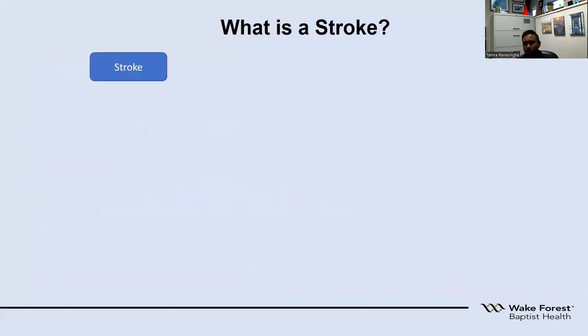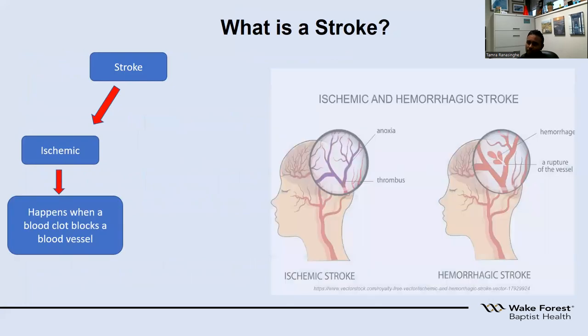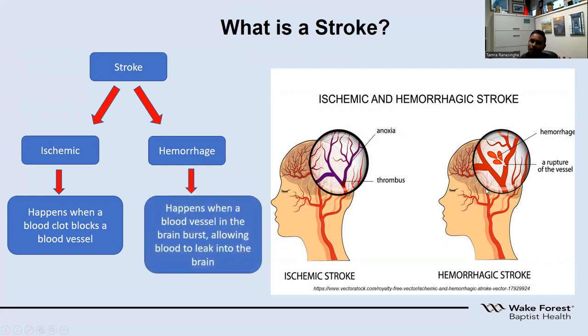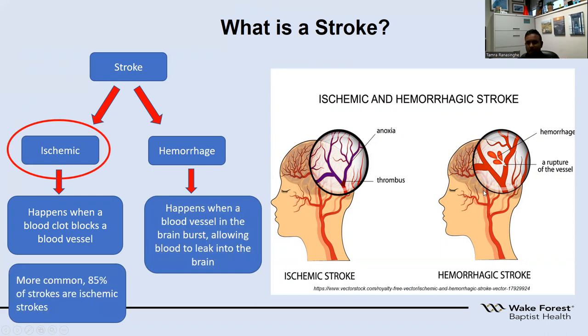There are two types of strokes. One is ischemic stroke, where a clot forms in one of the blood vessels and prevents blood flow going further down, causing brain tissue beyond that point to die. The second type is hemorrhagic stroke, caused by rupture of a blood vessel causing bleeding in the brain. Most commonly we see ischemic type of strokes, which is about 85% of patients. For the sake of today's talk, I'll be only talking about ischemic strokes.